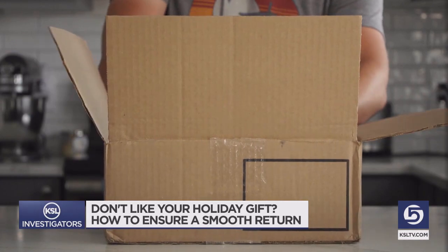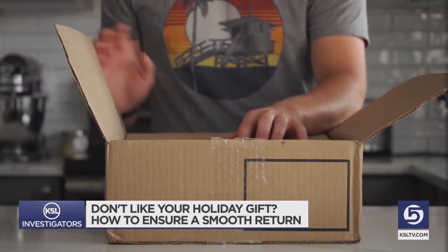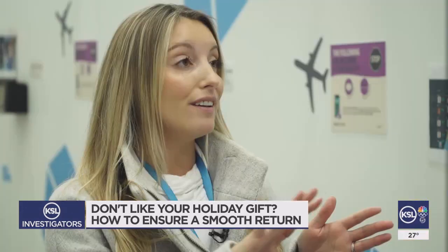If you choose to mail back a package, remember that a wet, runny label that nobody can read will not do anybody any good. Tape it from end to end so that if it rains or snows, that label won't get damaged.